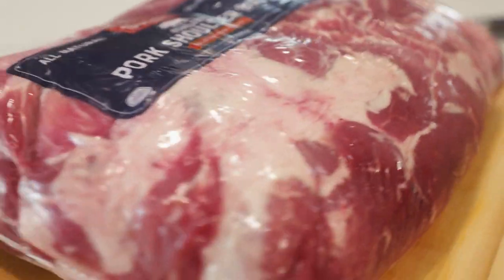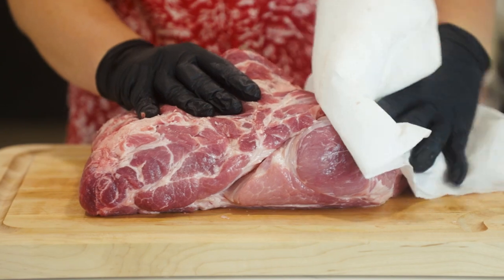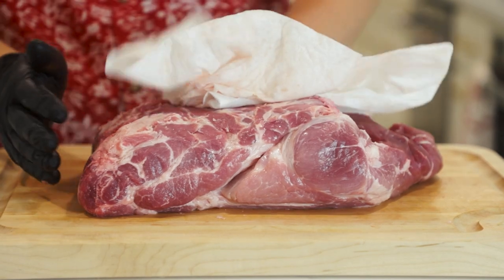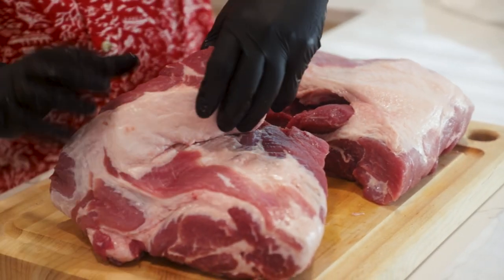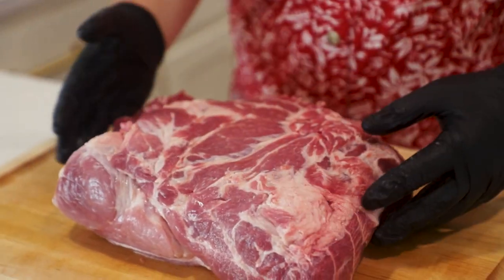First things first, we are going to dry our meat to prepare it for our rub. Now, I do want to address the elephant in the room here — we're using a boneless pork shoulder, as we cannot find bone-in where we're at. If you have the option, always go bone-in. But either way, feel free to flame us. I totally get it. This is a bit of a sin in North Carolina barbecue, but this is the best we could do.